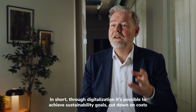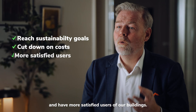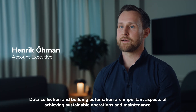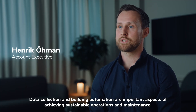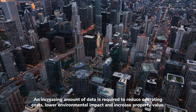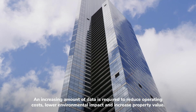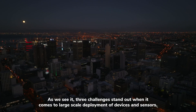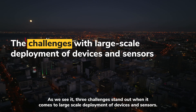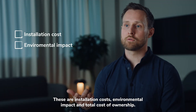In short, through digitalization, it's possible to achieve sustainability goals, cut down on costs, and have more satisfied users of our buildings. Data collection and building automation are important aspects of achieving sustainable operations and maintenance. An increasing amount of data is required to reduce operating costs, lower environmental impact, and increase property value. As we see it, three challenges stand out when it comes to large scale deployment of devices and sensors. These are installation cost, environmental impact, and total cost of ownership.